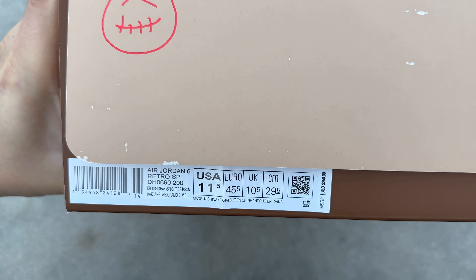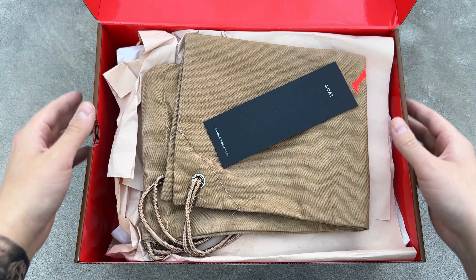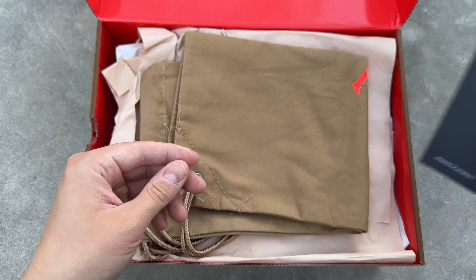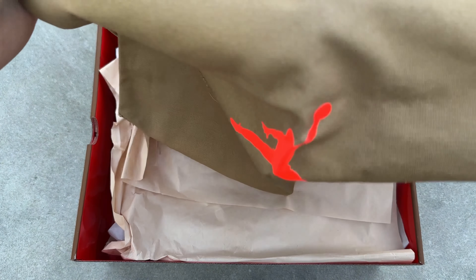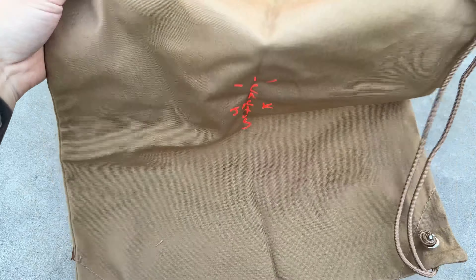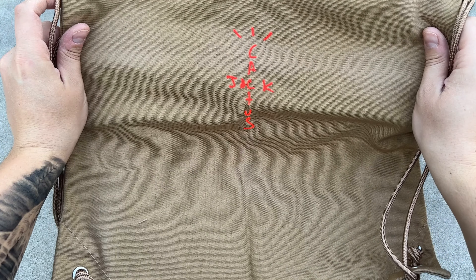Opening up the box, you get greeted with crimson or infrared color on the interior, along with a little GOAT tag confirming the Black Friday release. Inside, you also get a really nice Travis Scott branded dust bag. It has a crimson red Jumpman and a crimson red Cactus Jack on the back — a cool touch you can use to store your sneakers or carry other things.